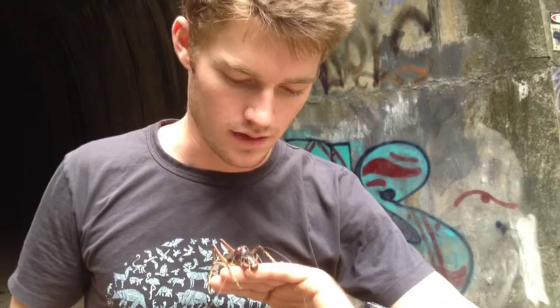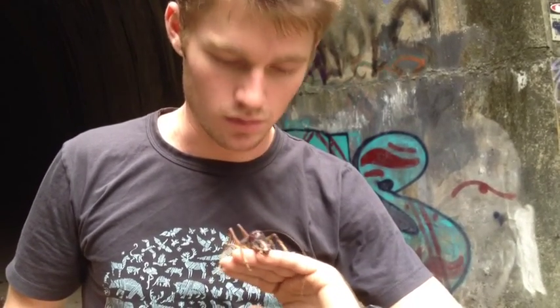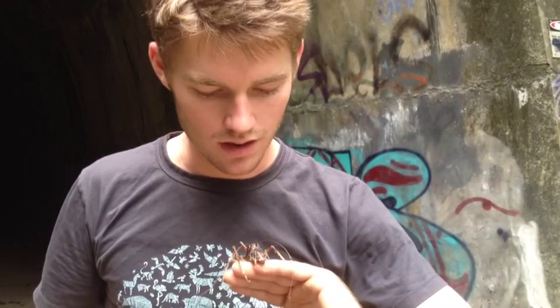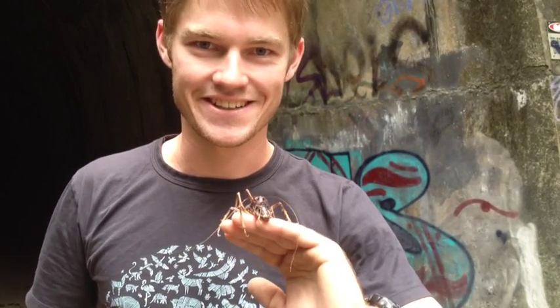So I'm going to put him back now because he's probably feeling very vulnerable out here in the daylight. So the creatures you find in the abandoned tunnels.